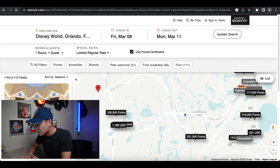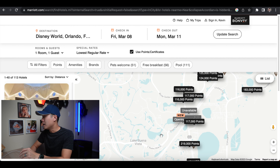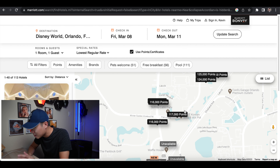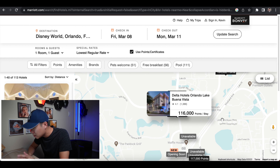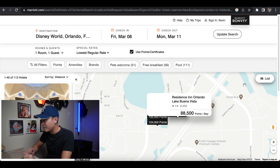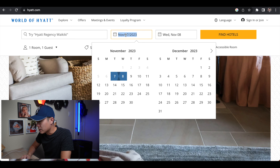Looking at the Residence Inn Orlando, which is fairly close to Disney World, you can see that for all three nights it would cost 88,500 Marriott Bonvoy points for that stay.